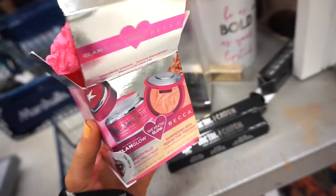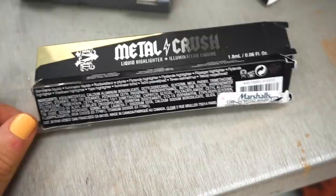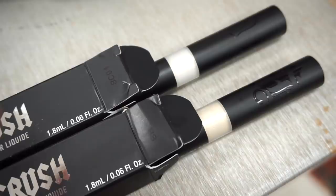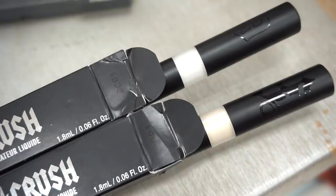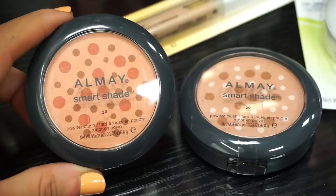I also wanted to show you guys the Metal Crush Liquid Highlighters — we saw two of these last week in different shades, and today we have two brand new shades for $4.99 at TJ Maxx and Marshalls. This one is in Gold School and this one is Helix. They look very similar — almost identical — but Gold School is a bit whiter and Helix is more gold. Both are vegan, which is great.